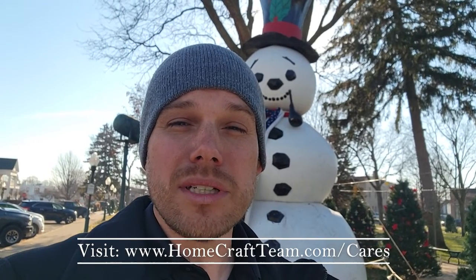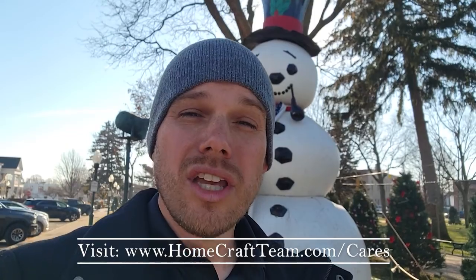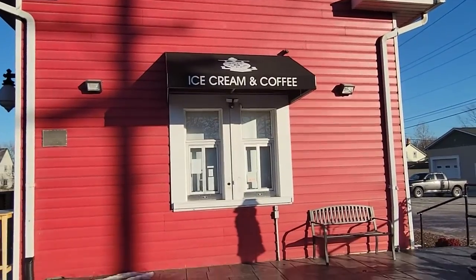To purchase these signs, you have three ways. You can visit the website at www.homecraftteam.com/cares, you can scan the QR code on any one of the signs around Kellogg Park, or you can visit Plymouth Depot in Old Village.